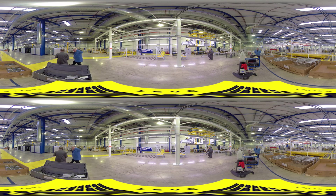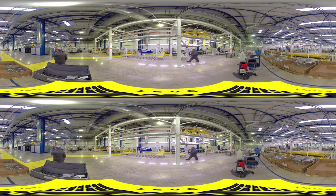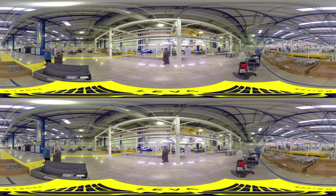Before leaving the body shop, a laser measurement machine takes 1,000 readings for dimensional accuracy and body alignment.